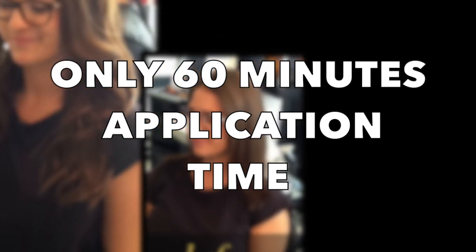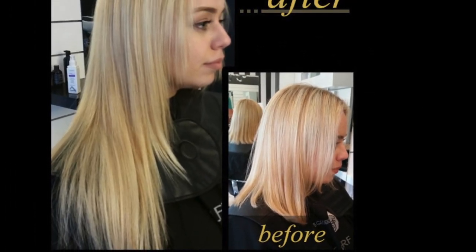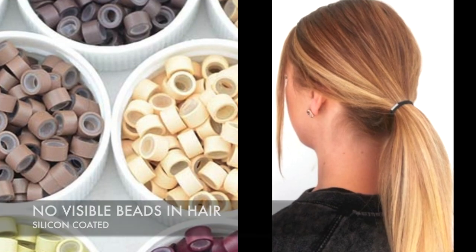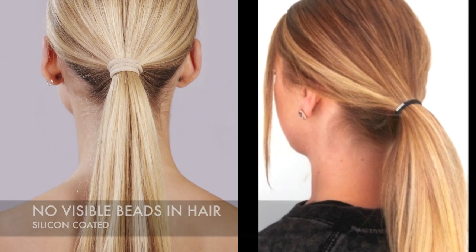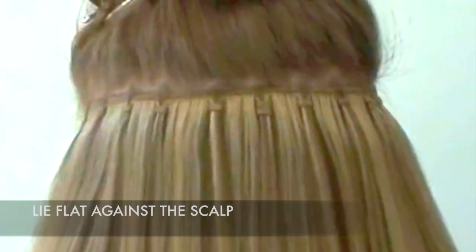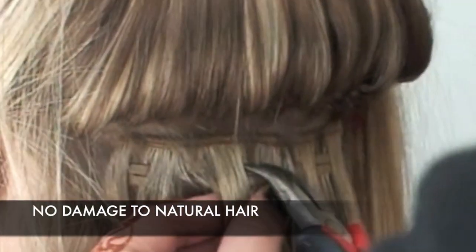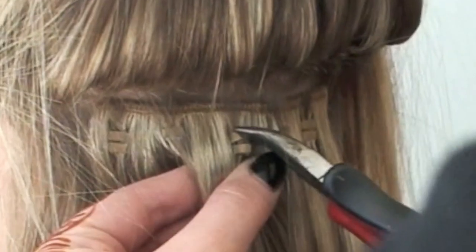WEFTs are super quick to apply, taking under 60 minutes for a full head of extensions. The tiny silicon microbeads that WEFTs are fastened with are not visible. The WEFTs we supply are very thin and lie flat against the scalp. WEFTs cause zero damage to natural hair.